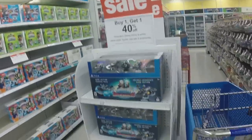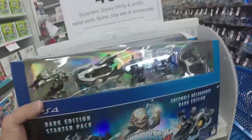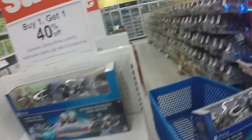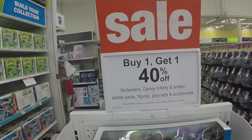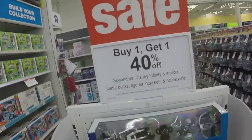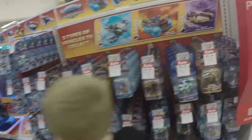All right so we are loaded guys. Look at this — there's number one that we're getting. We've been waiting for these. The best deal is that at Toys R Us all week they are buy one get one 40% off — Skylanders, Disney Infinity, and Amiibo starter packs, figures, play sets, and accessories.